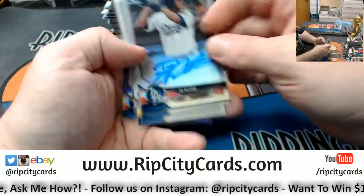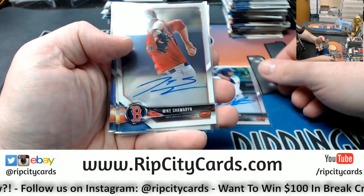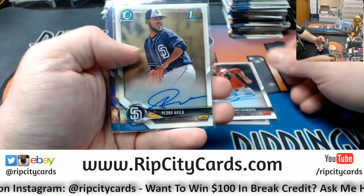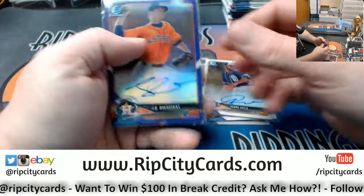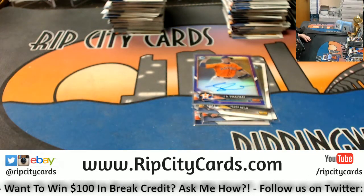So we have autographs: refractor style for DJ Peters with the Dodgers, Mike Schwerin with the Red Sox, Pedro Avila with the Padres, and the Bukowski purple refractor autograph for the Astros. Nice card. Thank you, everybody. We'll get this round of 2.